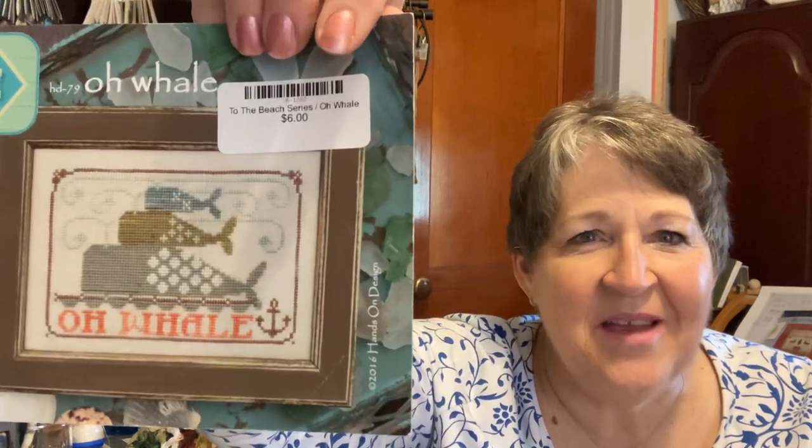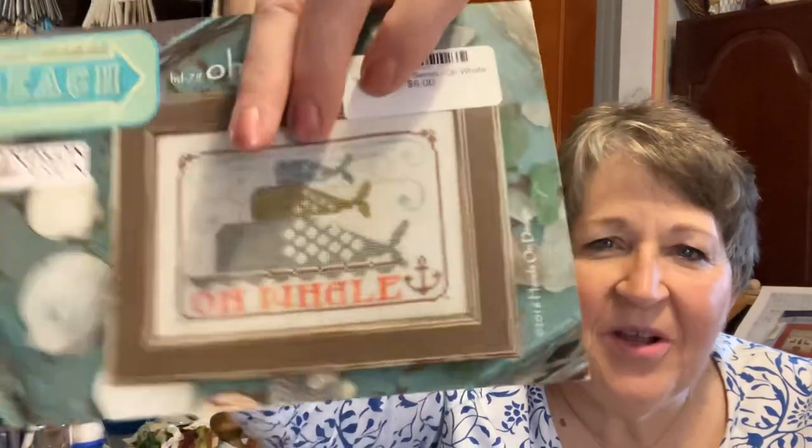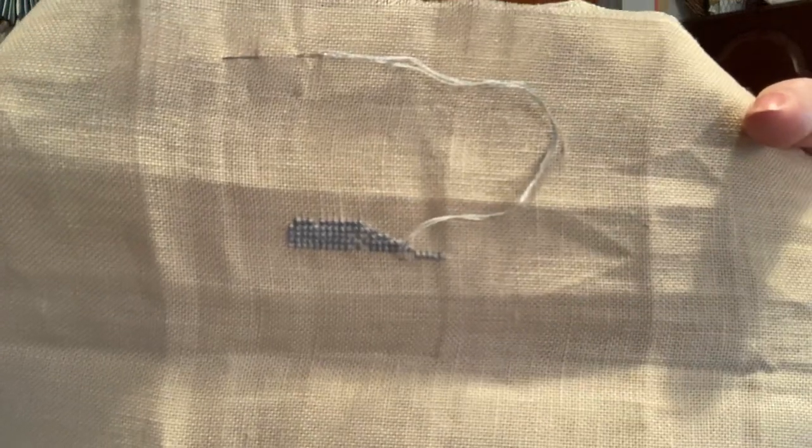Here's one I actually forgot I had in progress — it used to be on my turntable. It's called Oh Whale by Hands On Design. I hunted for this; I like all the beach collection patterns but really wanted Anchors Away and Oh Whale. I'm currently working on the little baby whale using the over-dyed colors they chose, probably on a piece of natural from my stash. That one's going to get a two.